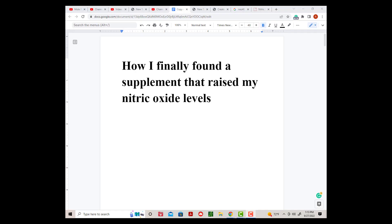Welcome everybody to Moe Rat Nation. I'm Bob Carmichael and let's get started. How I finally found a supplement that raised my nitric oxide levels.